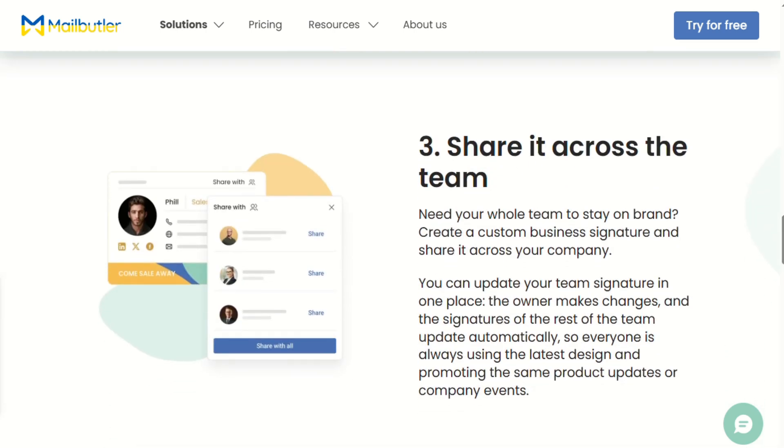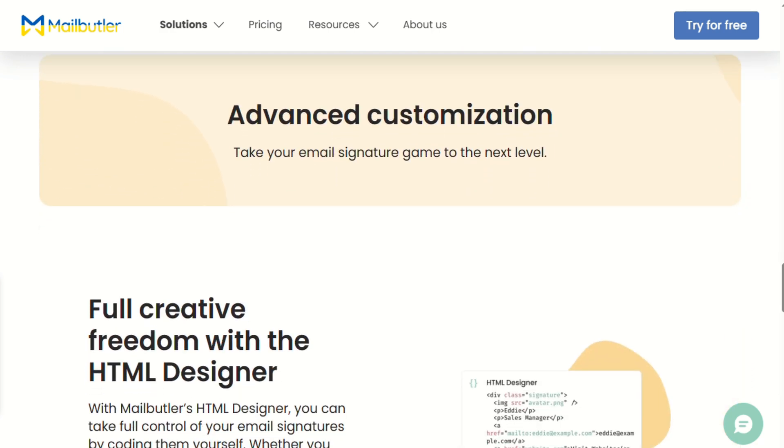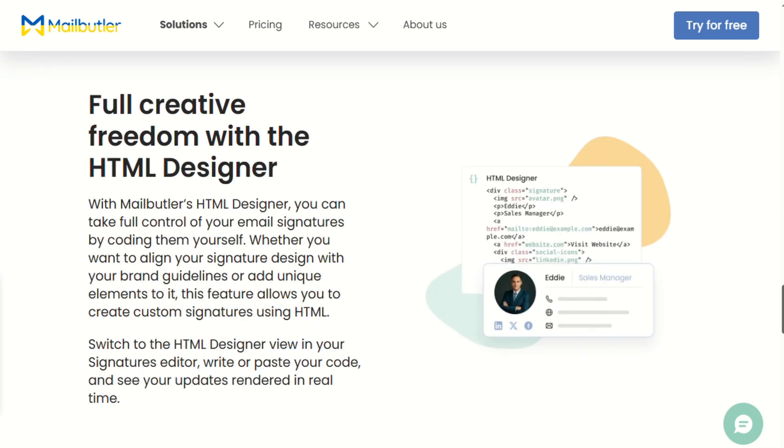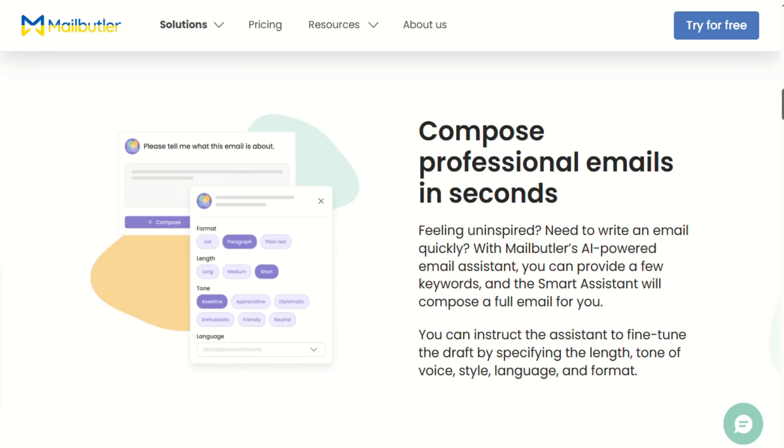Most users appreciate the comprehensive feature set, but the common complaint is complexity. People love the idea of having everything in one place, but actually configuring and using all these features takes work — it's not as plug-and-play as Mailmaestro. My take on Mailbutler: if you want a Swiss army knife for email and don't mind paying for it, this could be perfect. The feature set is genuinely impressive, and when everything works, it can transform how you handle email. But if you just want better email writing without all the extra complexity, it might be overkill.